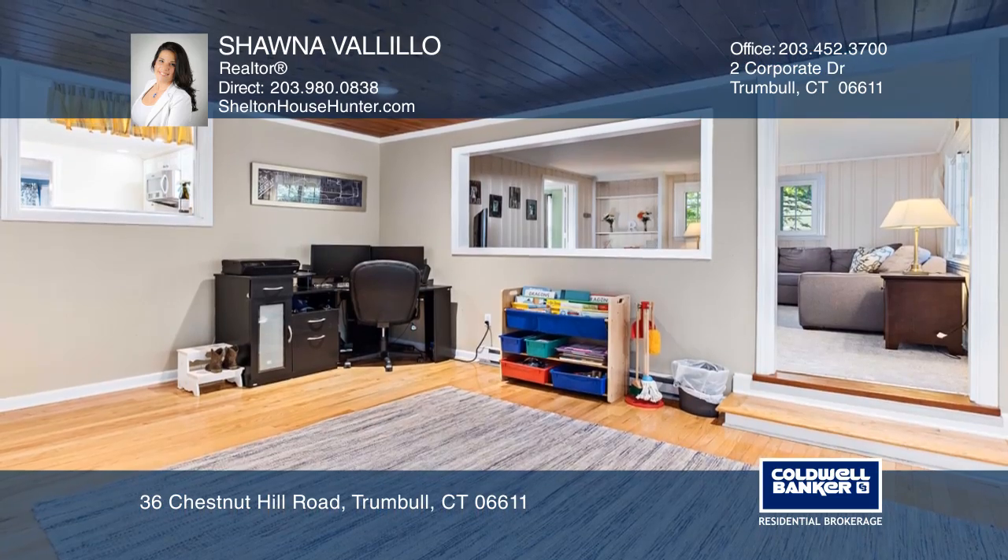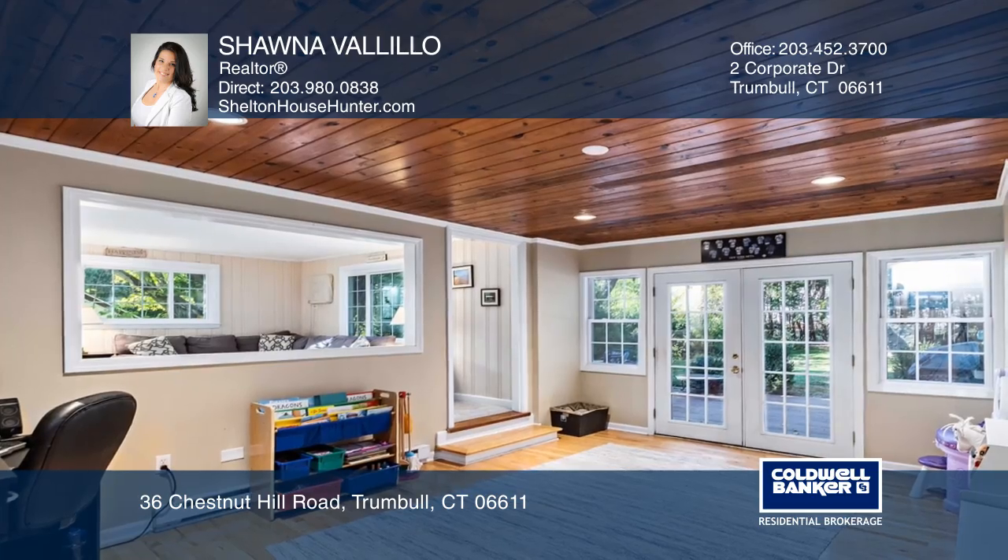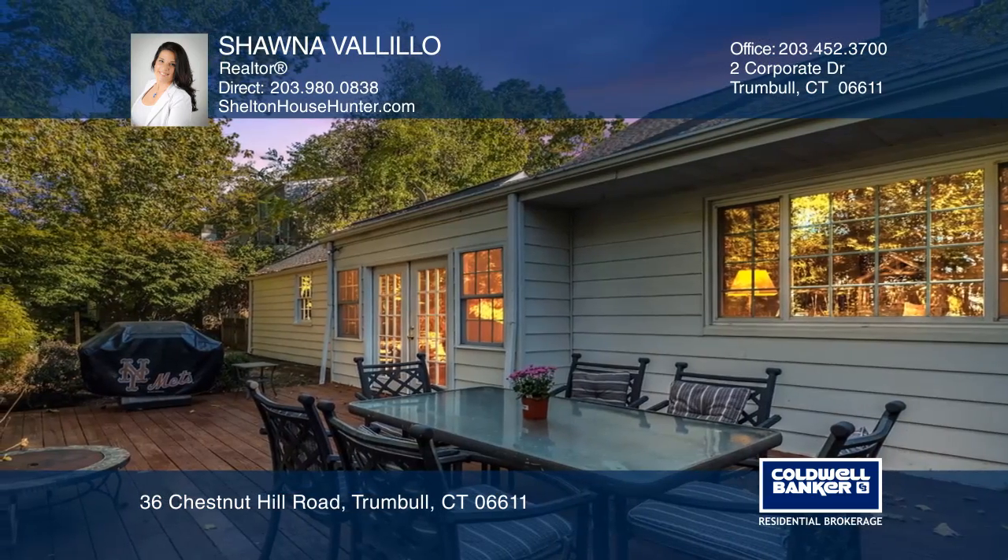The family room has a beautiful wooden ceiling with recessed lighting, beautiful built-ins, and French doors that open to the deck with a perfect view of the private backyard.